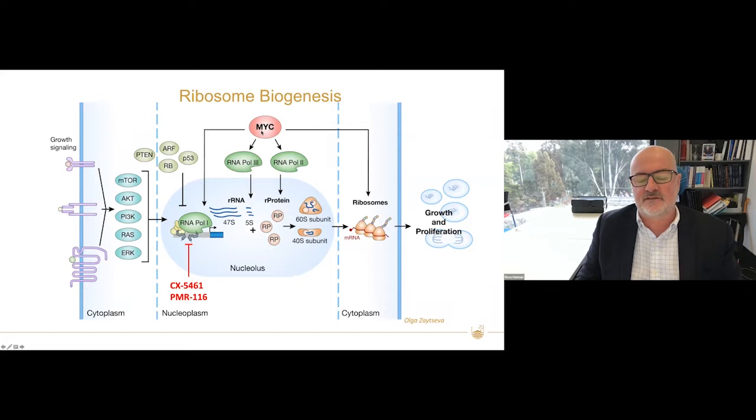You also require RNA polymerase 3 to generate the 5S and RNA polymerase 2 to generate the ribosomal proteins, which are then assembled into the large and small subunits in the nucleolus and exported for translation. MYC is one of the most potent regulators of this pathway, and we think it sensitizes cells to drugs which directly inhibit the transcription and synthesis of ribosomal RNA — and we've used that to treat cancer.